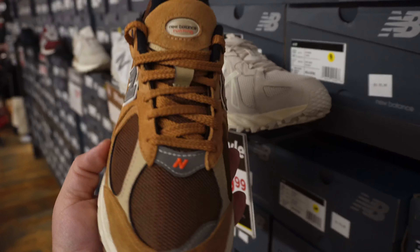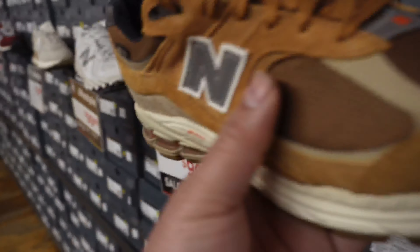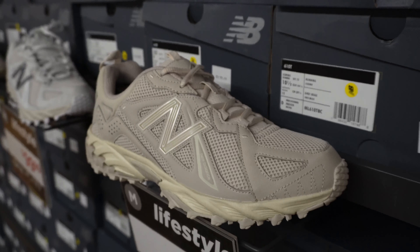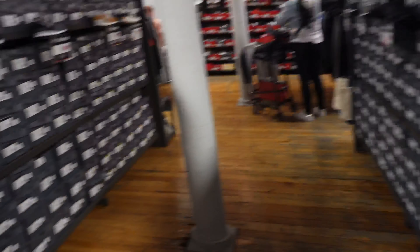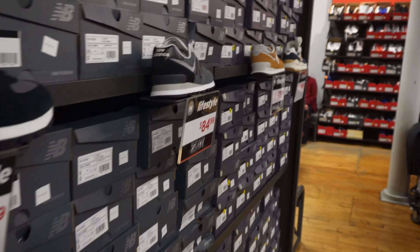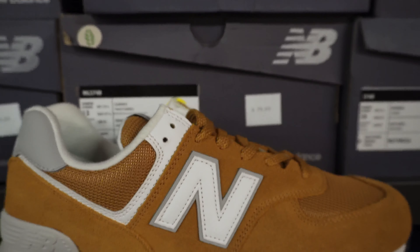Blue, really nice. Green, blue — really nice. Look at this one. They're releasing a lot of different merchandise, definitely worth a look into it.